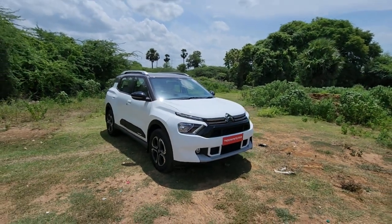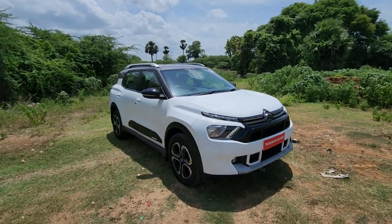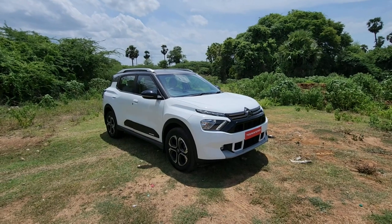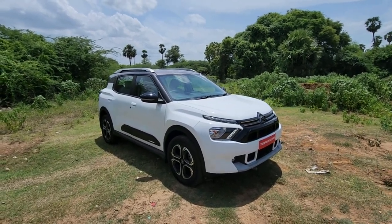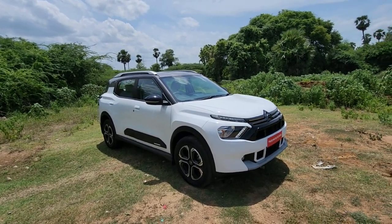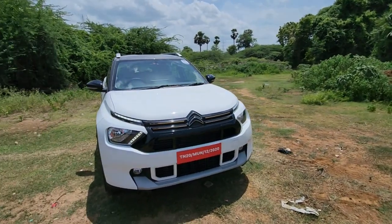Hi guys, welcome to thurzone.com. This is Mohit Sony. What is in front of you is the Citroën C3 Aircross, which we have finally driven for a good 100 kilometers here in Chennai. This is the first time you're looking at the car in broad daylight and in real-life conditions — when we showed you earlier, it was at the stage at the launch.